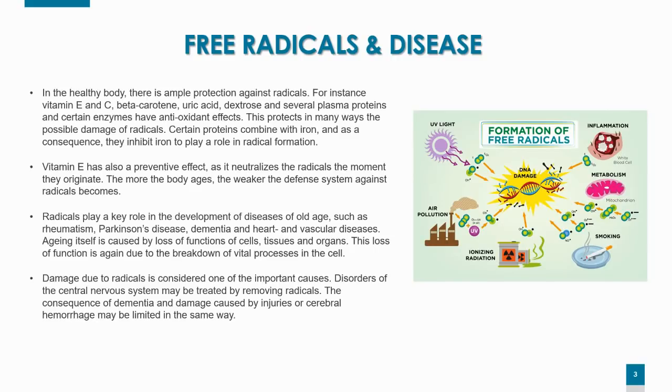Aging itself is caused by loss of function of cells, tissues, and organs, and this loss of function is due to the breakdown of vital processes in the cell. Damage due to free radicals is considered one of the most important causes. Disorders of the central nervous system may be treated by removing radicals; the consequences of dementia and damage caused by injuries or cerebral hemorrhages may also be limited in the same way.